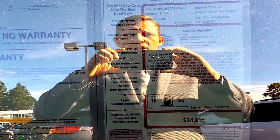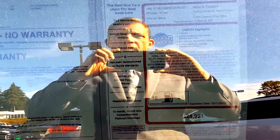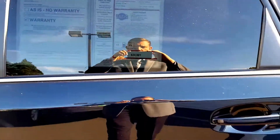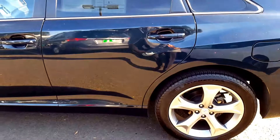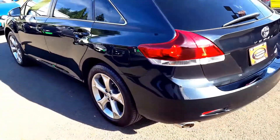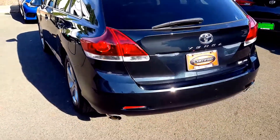It's going to come with that seven-year, 100,000-mile limited powertrain warranty, one year of roadside assistance, and you're also going to get the remainder of the manufacturer's warranty, or 12,000 miles of bumper-to-bumper platinum coverage. In addition, because it has gone through our shop and passed our rigorous inspection process.